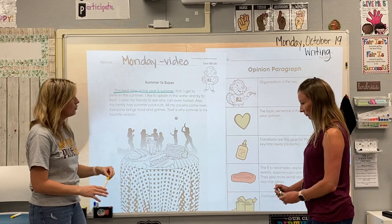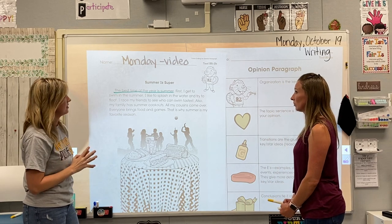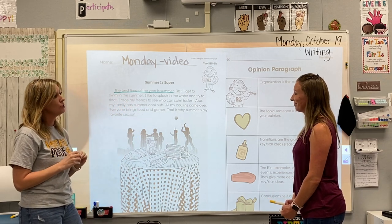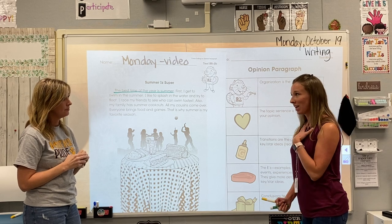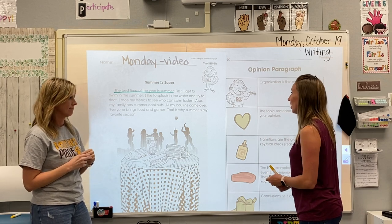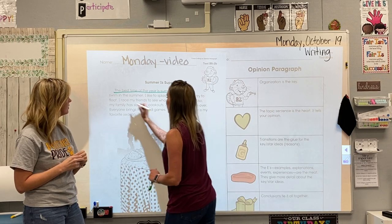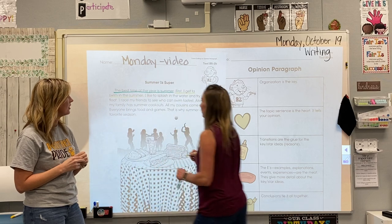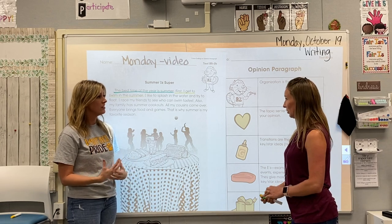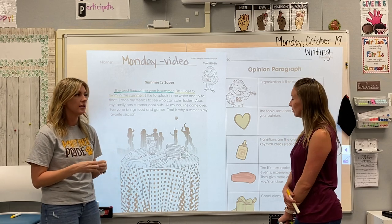Now I'm going to give you a yellow marker and read the next sentence: 'First, I get to swim in the summer.' I remember when talking about summer I gave my reason first, and we talked about reasons being yellow. So I'm going to underline that sentence in yellow — it's a sentence about swimming. I noticed that the sentence started with the word 'first.' Those are transition words that are a clue: one reason, another reason, first, next, last — those are all clues that it's a yellow sentence.